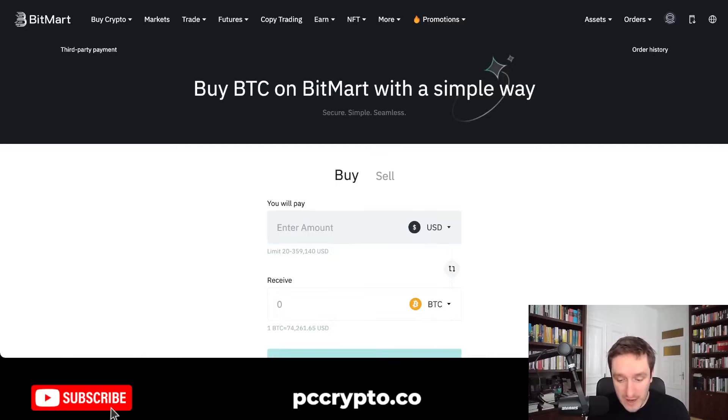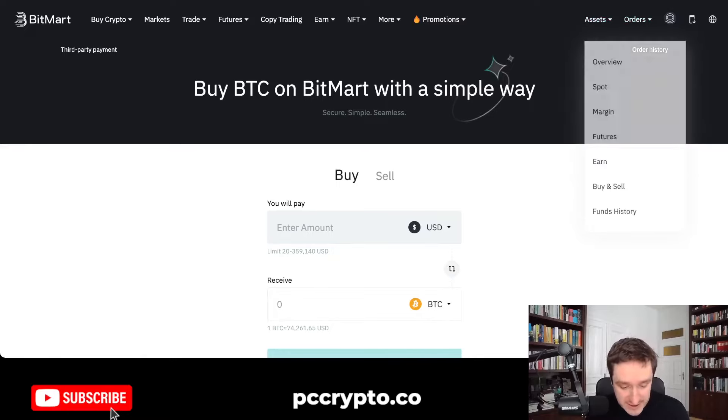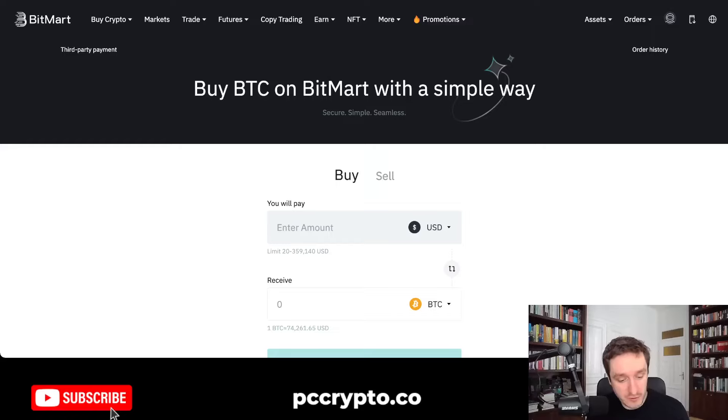Or you can go to assets, click on spot, and then basically just deposit whatever cryptocurrency you have.